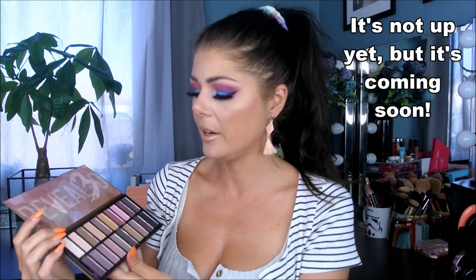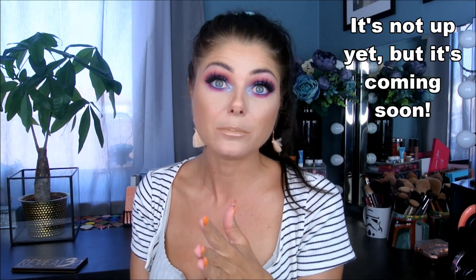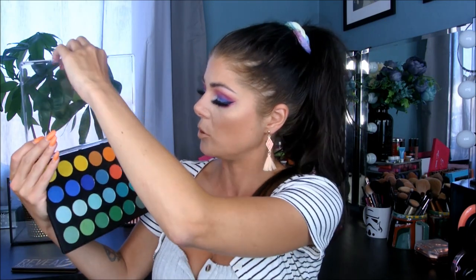I did end up getting this Revealed palette and I actually did a tutorial on it - I'll link it here or down below. I'm really liking that palette and I wish they would do more palettes like that but with their colorful eyeshadows. I also got some singles from Berlis and put them in a Kososense palette myself. Some of the colors Berlis sent me and some I picked up were the same, so I put those duplicates in a giveaway on my channel.